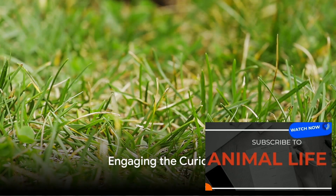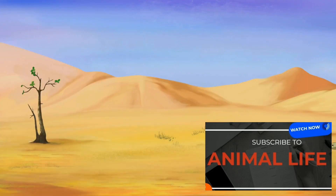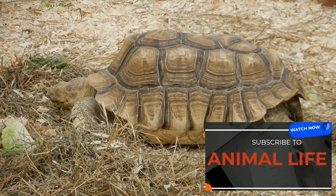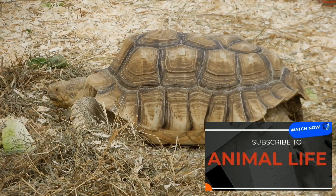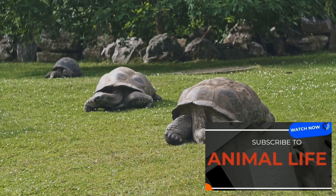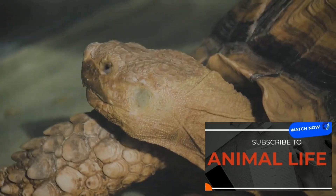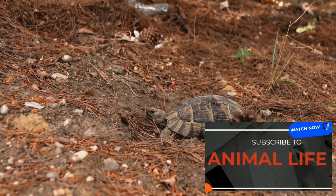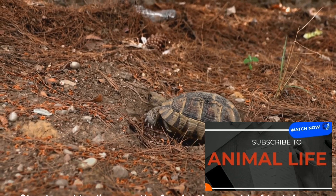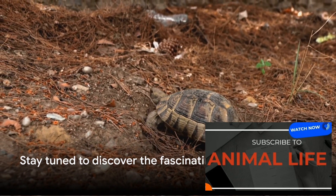Ever wondered why tortoises live such long lives? From the sun-drenched Galapagos to the arid Mojave Desert, tortoises are found in some of the most diverse habitats on Earth. They're a fascinating bunch, exhibiting a variety of unique features and behaviors across different species. From the giant Aldabra tortoise to the tiny speckled Padloper, each one has a story worth telling. How do they survive and procreate in such varied environments? Stay tuned to discover the fascinating world of tortoises.